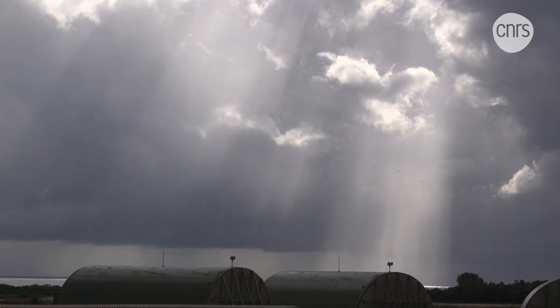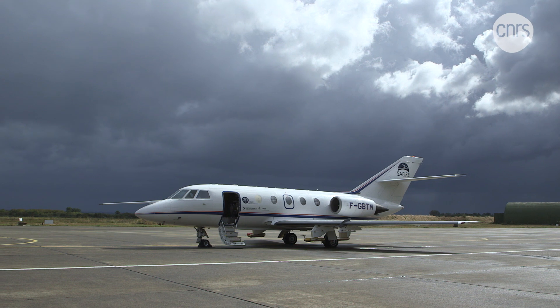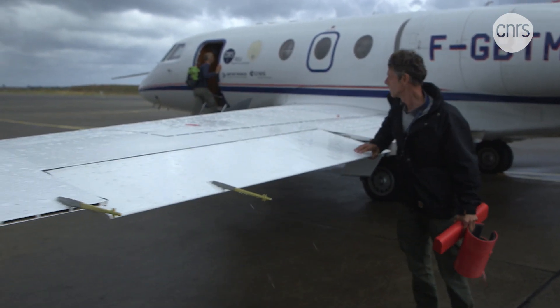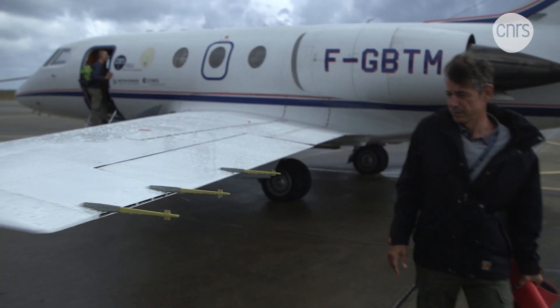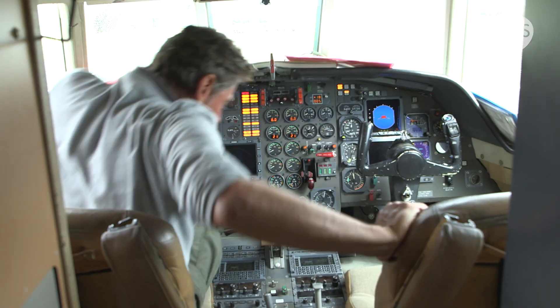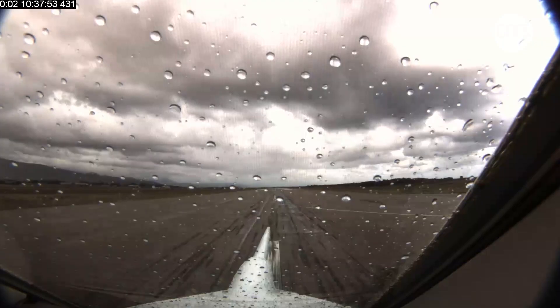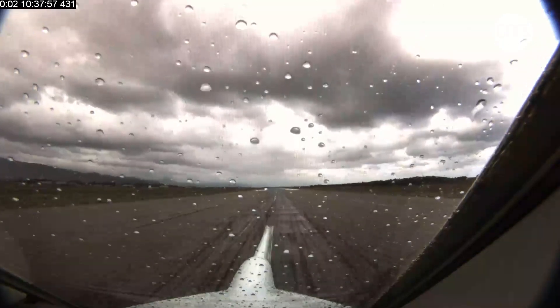Normally, stormy conditions like these are what airplanes try to avoid, but not today. At Solanzara Air Base in Corsica, a chaser is getting ready for takeoff. This is not a military plane, but a scientific one, preparing to approach the storm and graze the lightning it produces.